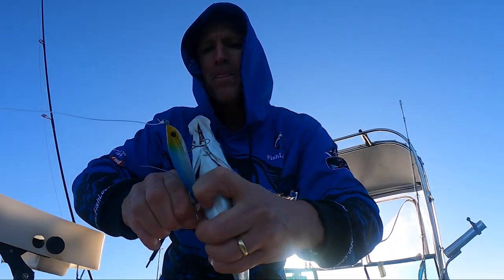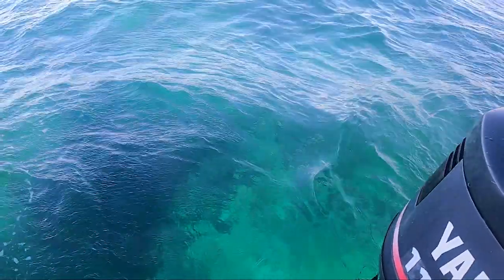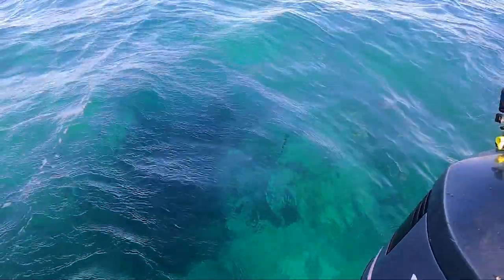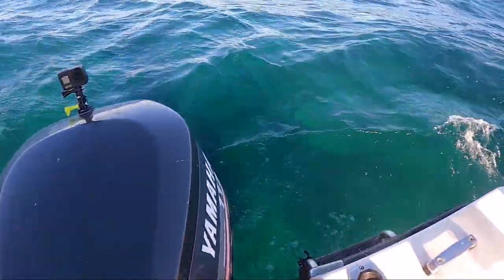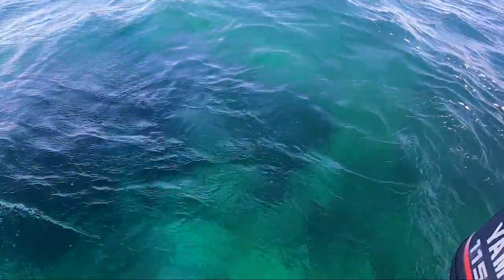Two meters of water here over the sand and that was almost on the surface — he had a go on that. Have a look at this — quite some amount of skippy.